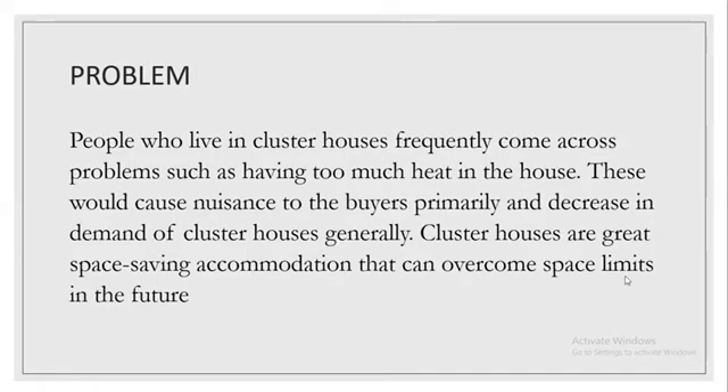People who live in Clusterhouses frequently come across problems such as having too much heat in the house. This causes nuisance to the buyers primarily and a decrease in demand of Clusterhouses generally. Clusterhouses are great space-saving accommodation that can overcome space limits in the future.